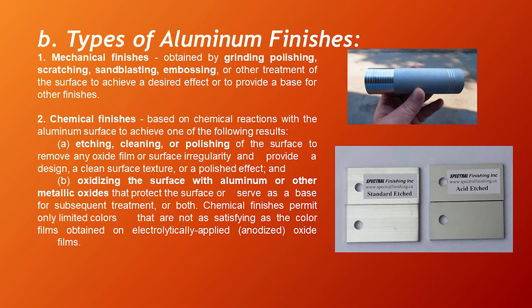Types of Aluminum Finishes — there are six types. Number one is mechanical finishes, obtained by grinding, scratching, sandblasting, embossing, or other treatment of the surface to achieve a desired effect or provide a base for other finishes. Number two is chemical finishes, based on chemical reactions with the aluminum surface to achieve etching, cleaning, or polishing of the surface to remove oxide film or surface irregularity, and oxidizing the surface with aluminum or other metallic oxides to protect the surface or serve as a base for subsequent treatment.